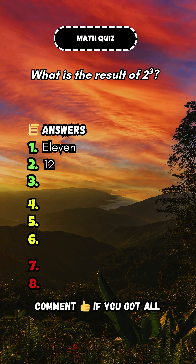What is the result of 2 to the power of 3? Answer: 8.